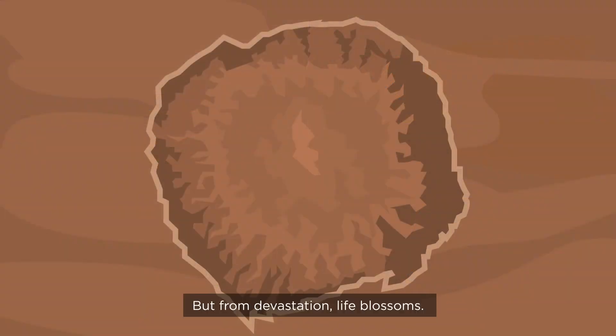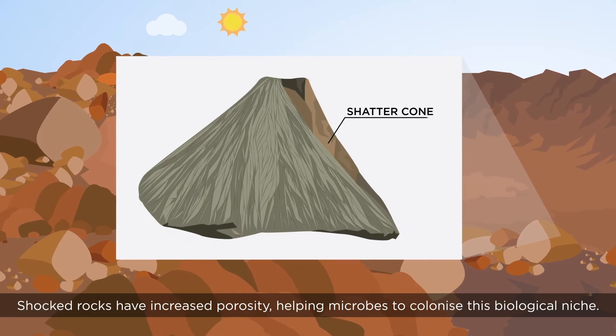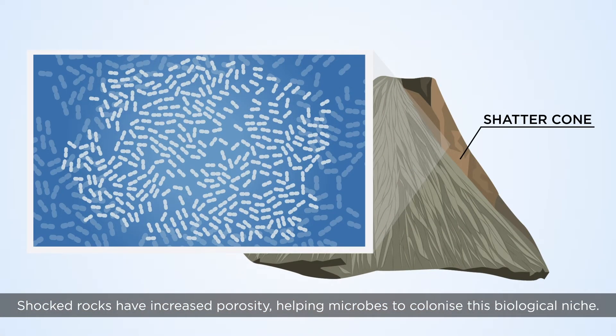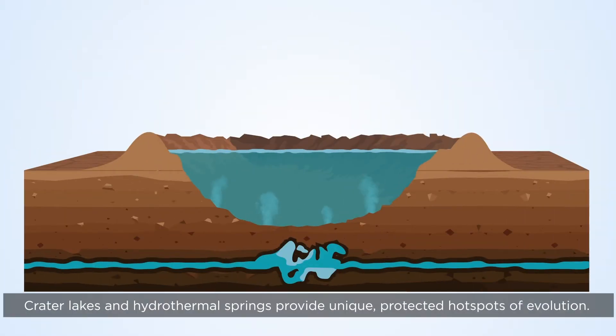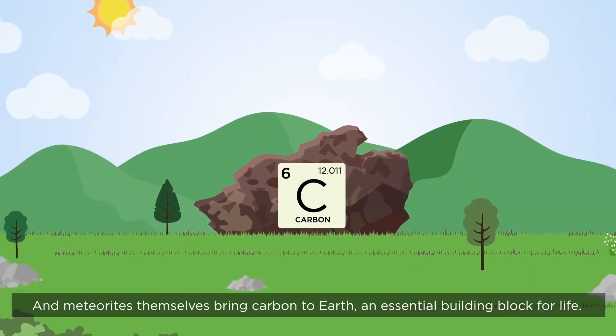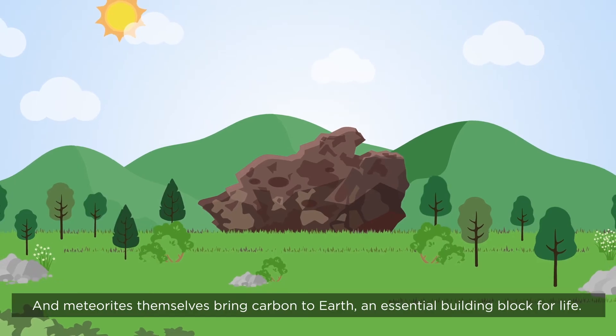But from devastation, life blossoms. Shocked rocks have increased porosity, helping microbes to colonise this biological niche. Crater lakes and hydrothermal springs provide unique, protected hotspots of evolution. And meteorites themselves bring carbon to Earth, an essential building block for life.